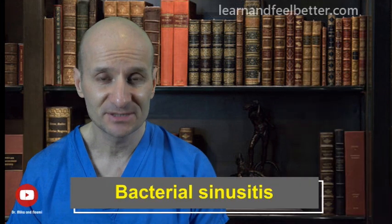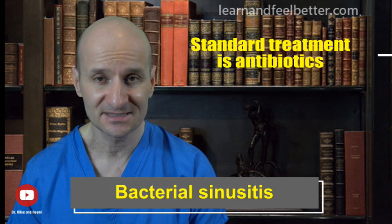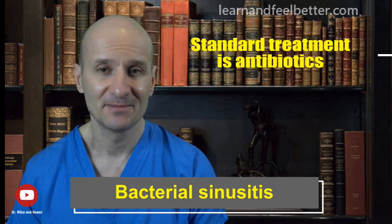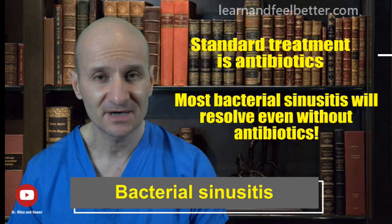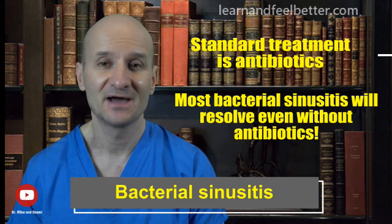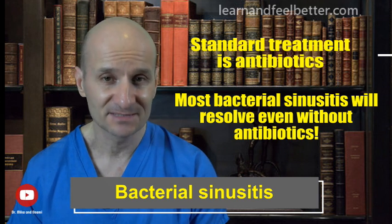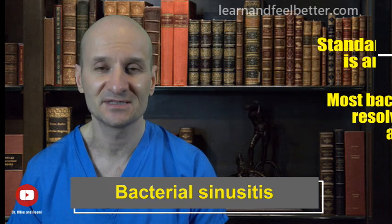The standard treatment for bacterial sinusitis is antibiotics. It is important to mention that in reality, most bacterial sinusitis will actually resolve on its own even without antibiotics. However, since antibiotics provide a better cure rate, we usually treat bacterial sinusitis with antibiotics.